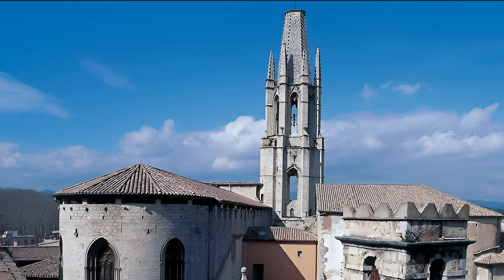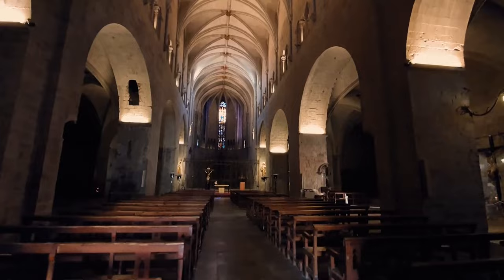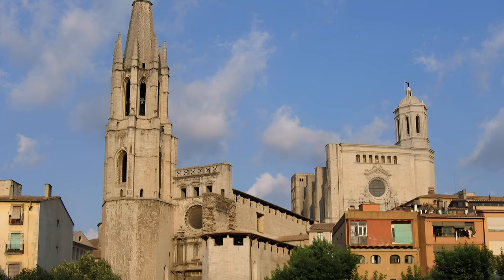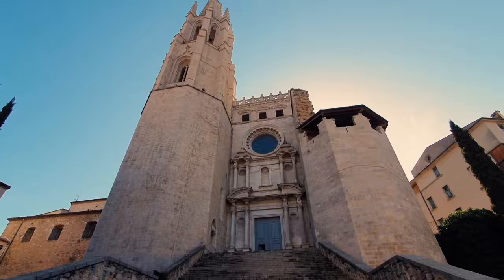2. Located just outside Girona's defensive walls, the Basilica of Sant Feliu offers a glimpse into the city's past. It's a stunning Gothic-style church that dates back to the 14th century. Inside, you'll discover a wealth of artistic treasures. Don't miss the remarkable collection of eight sarcophagi from the 4th century, showcasing the rich history of pagan and early Christian influences. Another highlight is the impressive recumbent Christ, a masterpiece from the 14th century. The basilica's architecture, crafted with ashlar and masonry, adds to its charm.